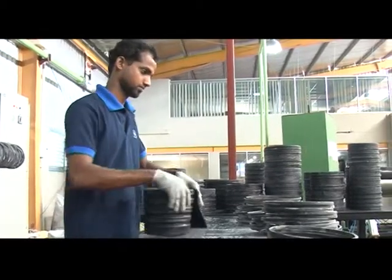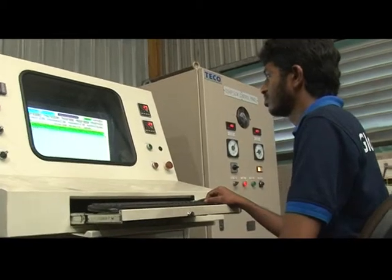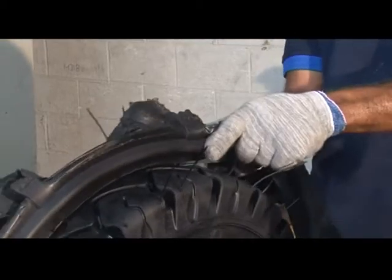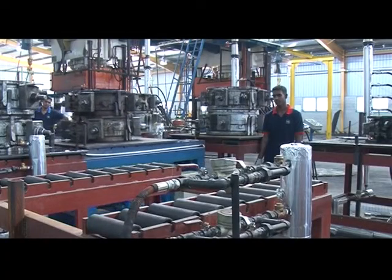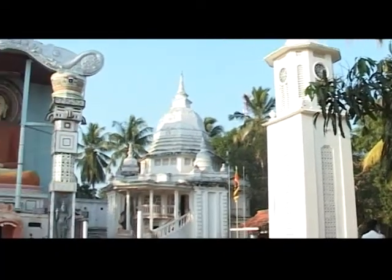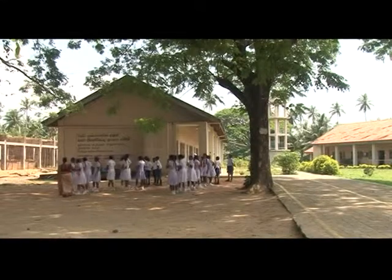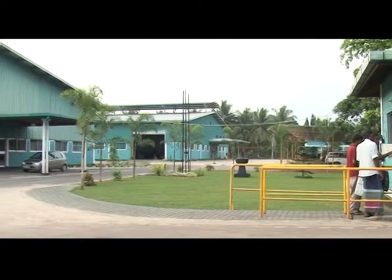Global Rubber takes a key initiative in corporate social responsibility by employing youth from the village. The road leading to the factory is maintained by the company, and construction, modification and machining work are given to local contractors, providing immense opportunities for people in the area. Global Rubber also contributes regularly to the development of the village temple and village hospitals, as well as granting scholarships to the children of employees.